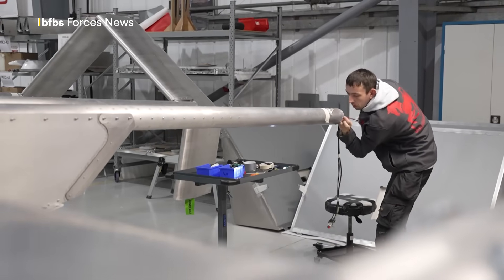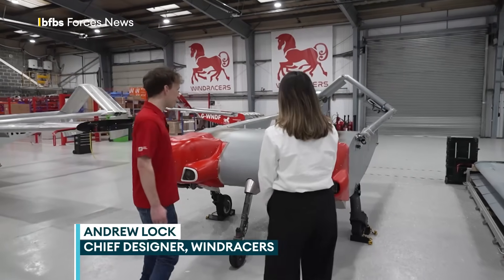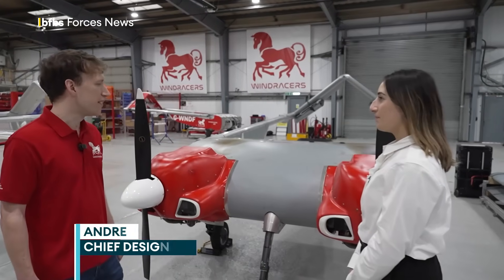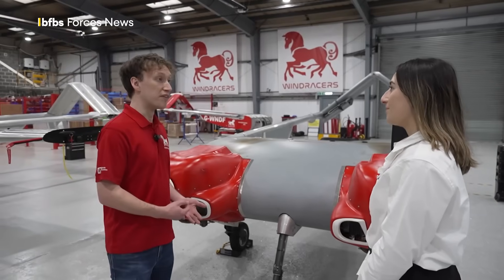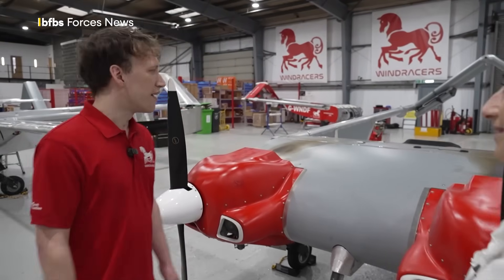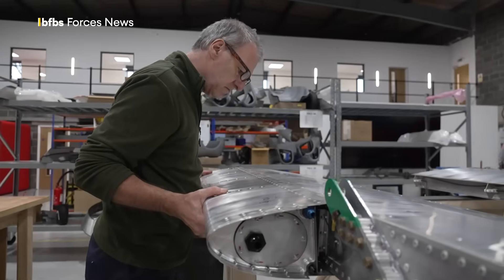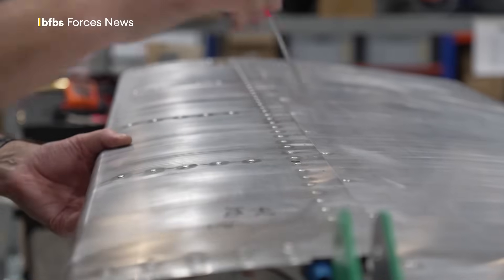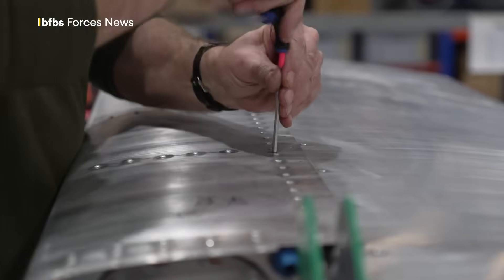This is the Windraces Ultra Mark II. It's a 10-meter wingspan unmanned aircraft designed for cargo and logistics delivery, but it's a dual-use platform for civilian and military applications. It's made almost entirely from aluminium and it's a very simple design, which makes it cheap to build and very repairable in the field.